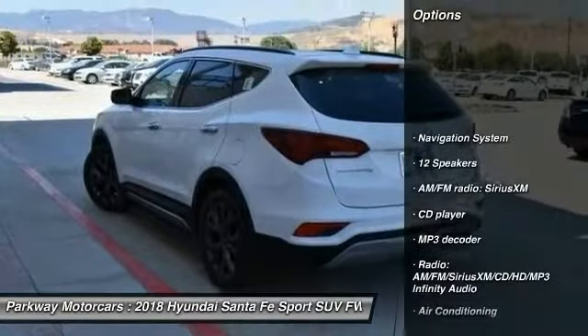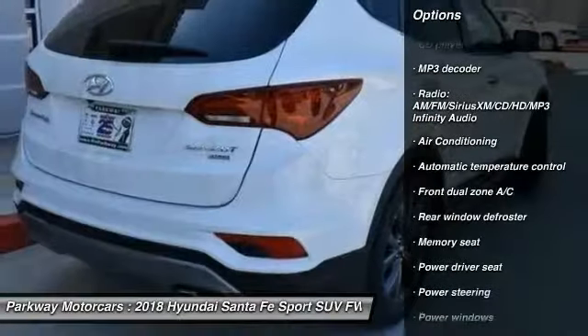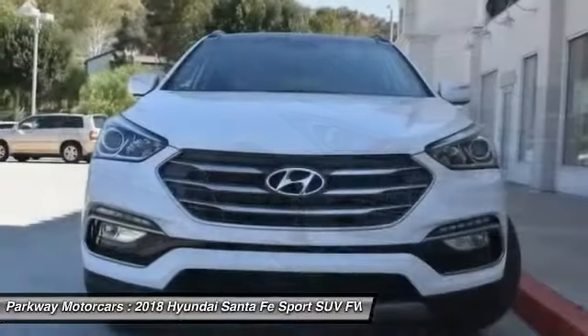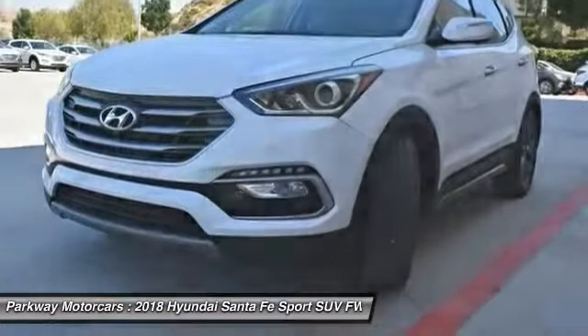Traction control, power passenger seat, navigation system, leather wrapped steering wheel, air conditioning, dual airbags, power steering, alloy wheels, heated rear seats, four wheel disc brakes. This isn't just a vehicle, it's an experience. So stop in for a test drive today.